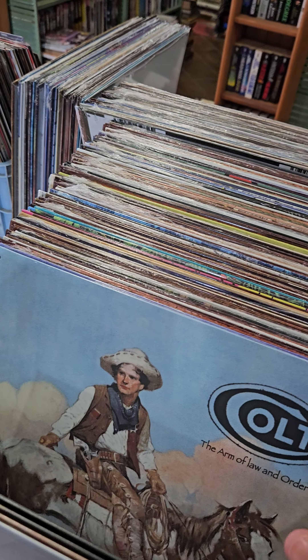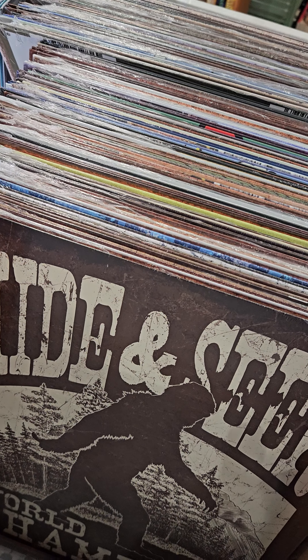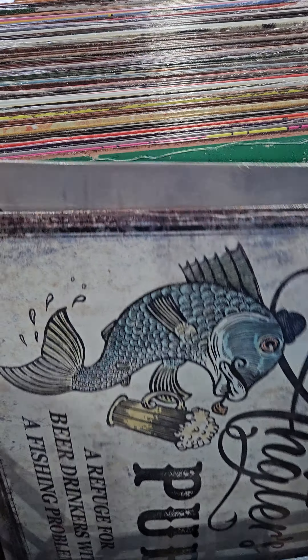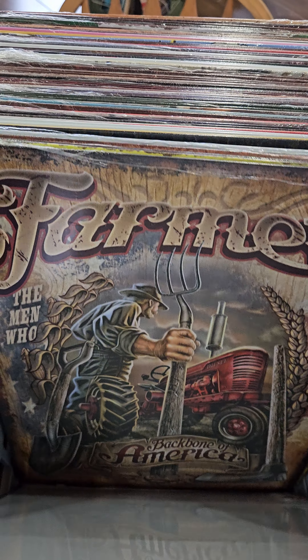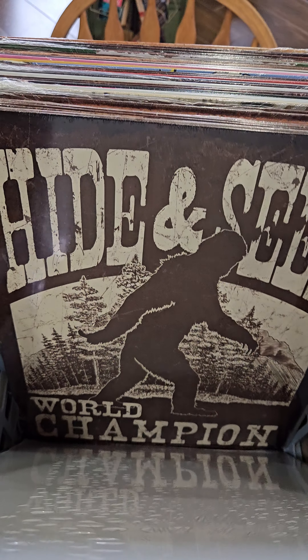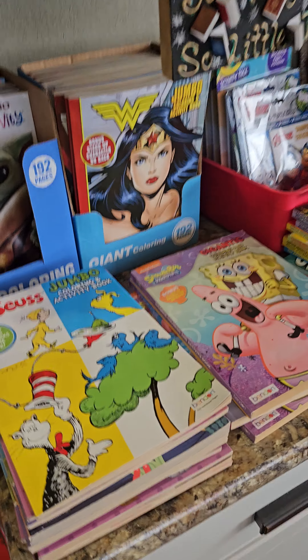We have tons of these metal signs — a huge selection, ten bucks apiece. I think that's about as cheap as you'll find them anywhere. And up here we have mostly new kids books and coloring books.